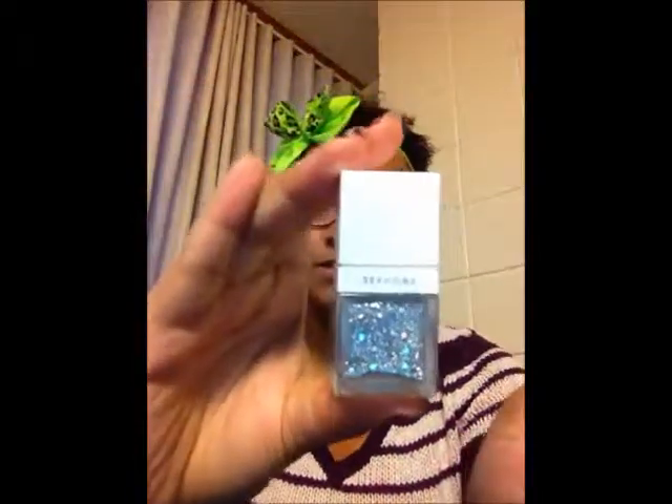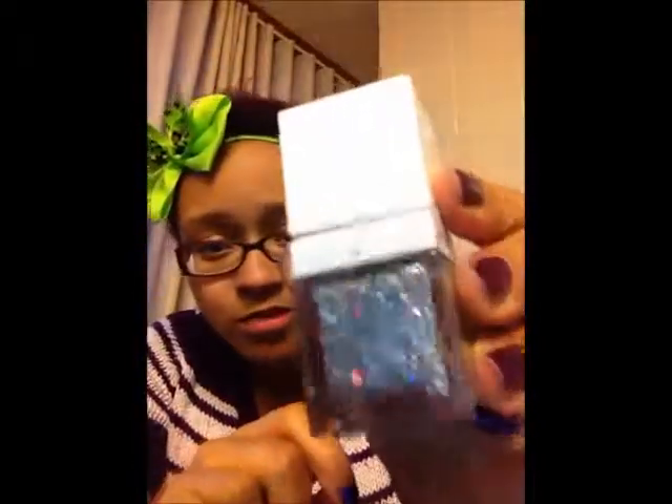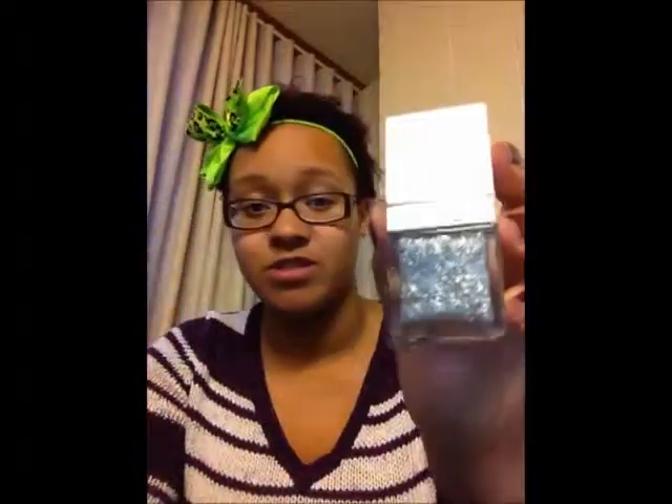The last thing I got from Sephora was a nail polish in the color silver. I love it — the glitter reflects really prettily, you can see pink and blue and green. This was definitely a good purchase.